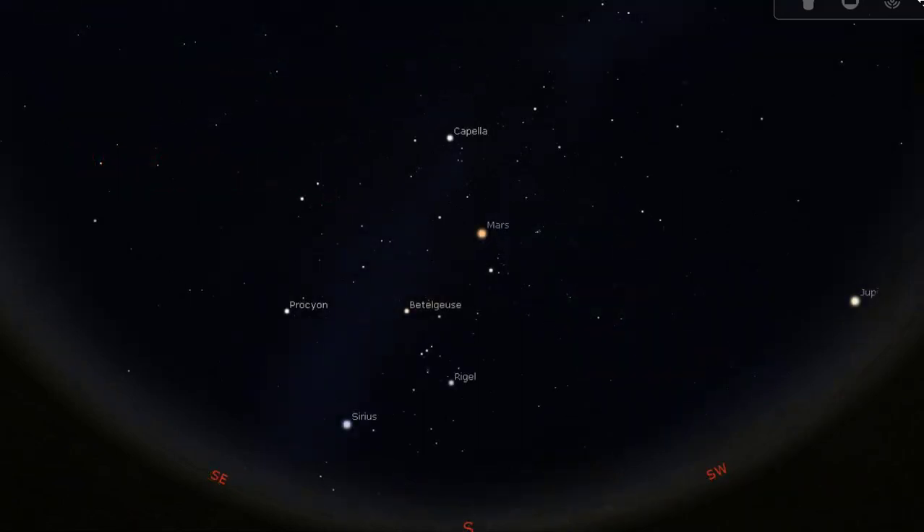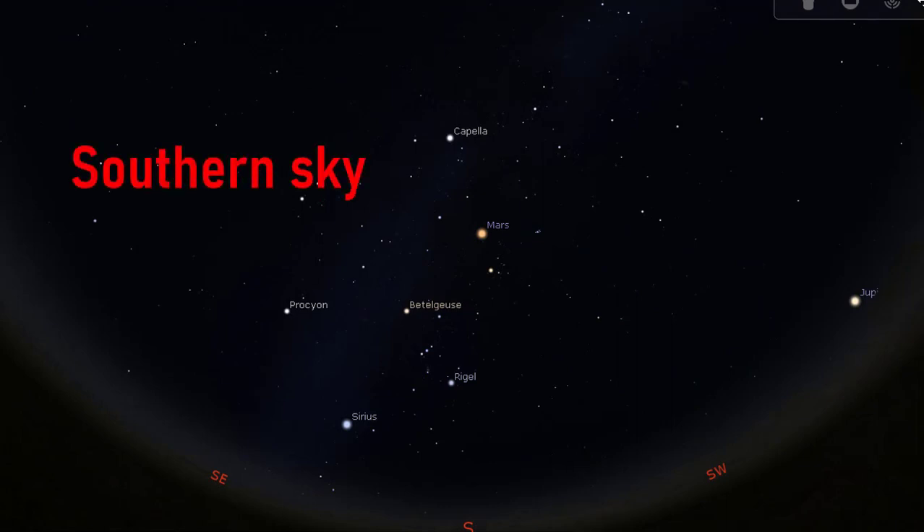So let us begin by finding Orion the Hunter in the southern sky. We will start by finding the Hunter's Belt, which is one of the easiest objects to see. Looking straight south and raising your eyes about halfway to overhead, you will see three stars of roughly similar brightness forming a straight line slightly to the left.